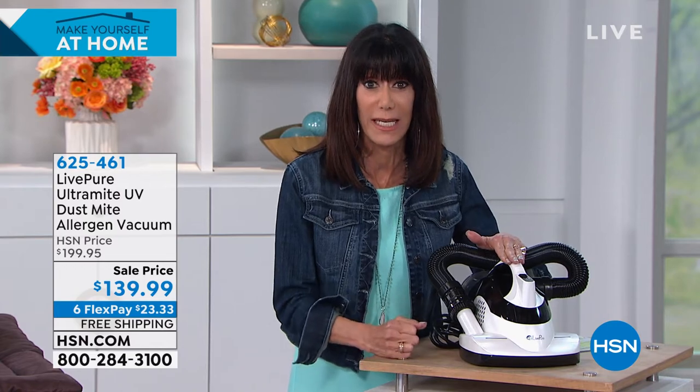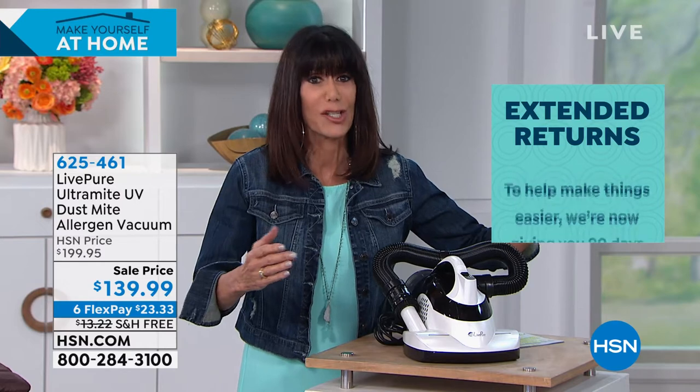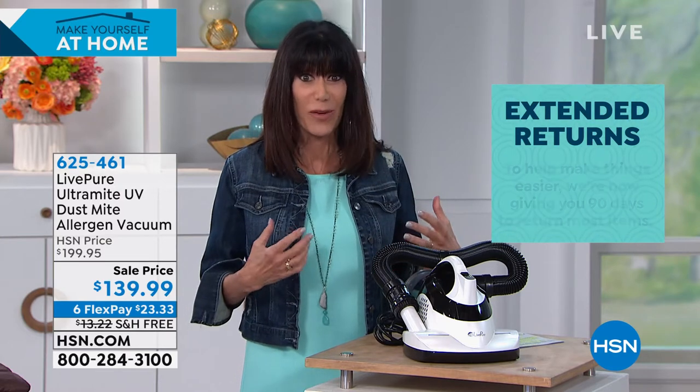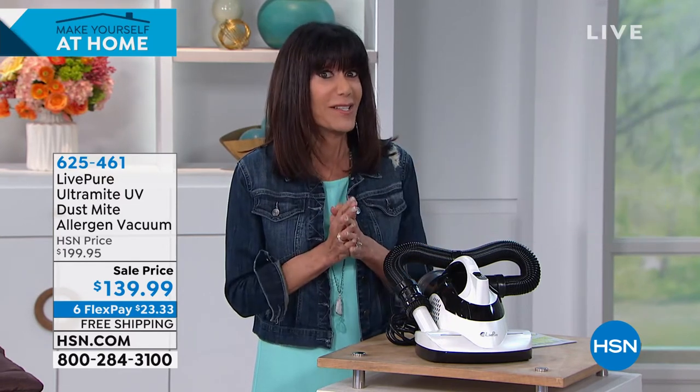This is without a doubt the most feature-rich, easy-to-use unit. Many people are joining us, but the bad news is the quantity is in the hundreds — about 700 for the entire country, and this is only the second airing at this price. Live Pure gave us this opportunity because this is when we really need it. You plug it in and go from mattress to pillows to linens to chairs in the living room — any textile, any fabric.